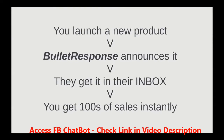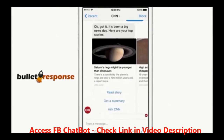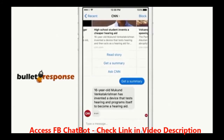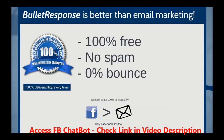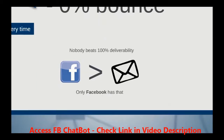Imagine launching a new product and being able to announce it to all your fans and users instantly right inside their Facebook Messenger and inside their inbox, which guarantees they'll see it every single time. This feature is just like email marketing, except it's 100% free, and there's no need to deal with spam, and your messages will never bounce. If you've ever dreamed of a 100% deliverability rate, this is it.